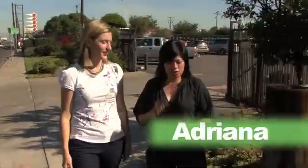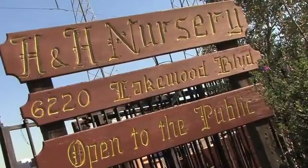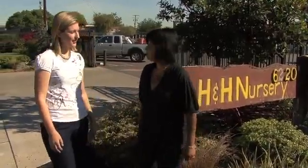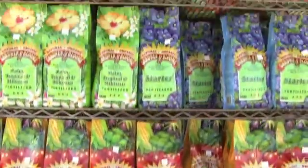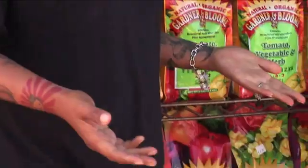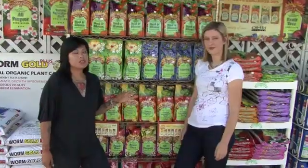There seems to be a fertilizer for every occasion — tomato, all-purpose, starter — but it doesn't have to be difficult. We're here at H&H Nursery in Lakewood, California, and today we're going to settle the great fertilizer debate: what is fertilizer, why do plants need it, and which one is right for your garden? Let's get started. Behold the great wall of fertilizer!